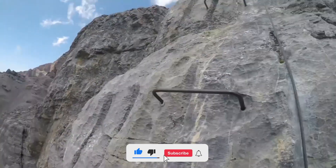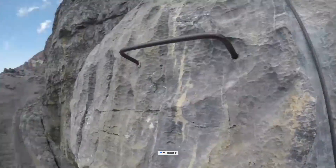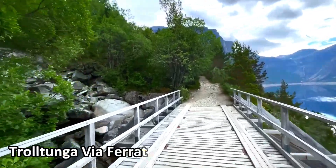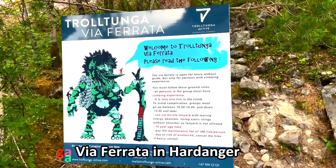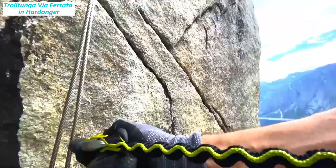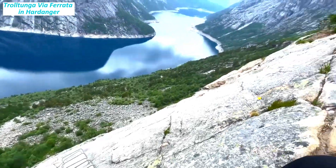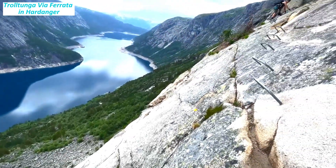In Norway, there are several notable via ferratas that offer unique challenges and awe-inspiring views. Trolltunga via ferrata in Hardanger: located in the Hardanger region, this via ferrata offers a spectacular route to Trolltunga, a famous rock formation jutting out over the fjords. With a combination of hiking and climbing, this route provides an unforgettable adventure.